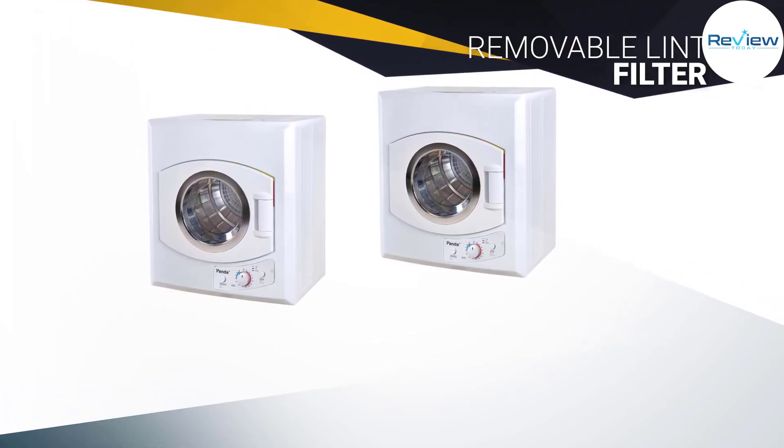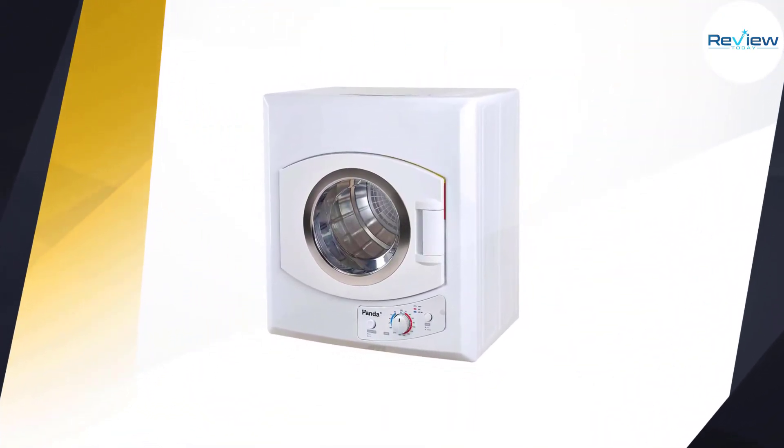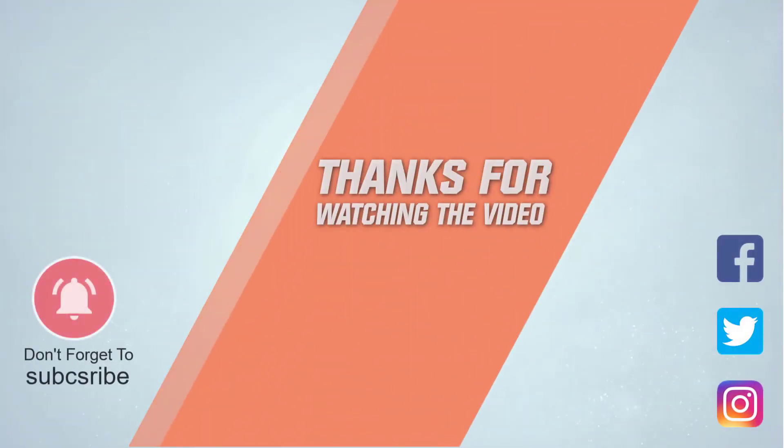With a clothing capacity of nine pounds. For more details, click the link in the description. Thanks for watching the video.